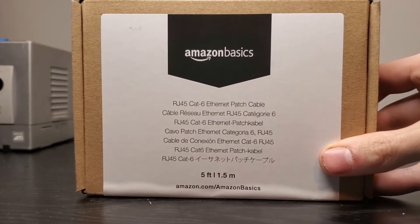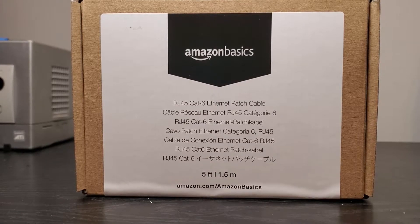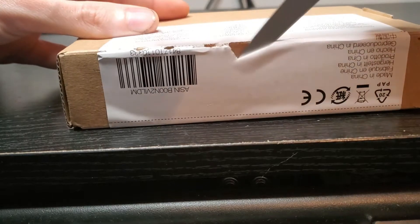I wasn't about to settle for only 10% of the speed I'm paying for, so I hopped over to Amazon and picked up their Amazon Basics category 6 cable. It was only $9 after tax with free shipping, so if it was a bust, at least it was cheap.